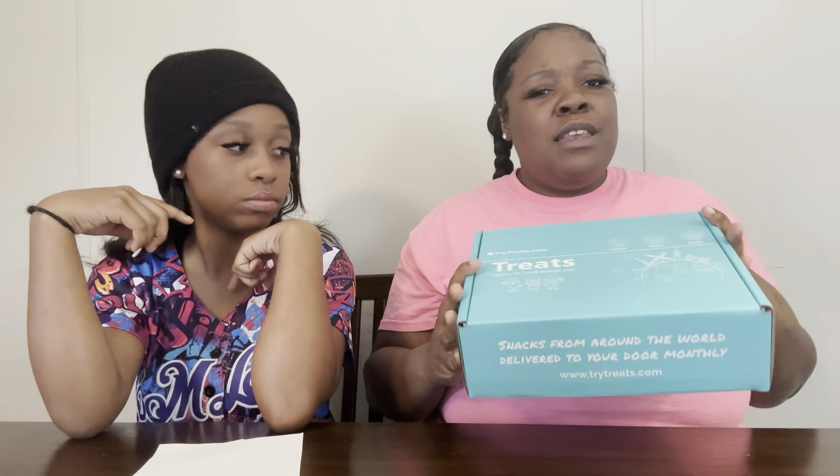They are on Facebook, Instagram, and Twitter - I'm going to put the link in the description box below. And for 50% off, use the code LIKEMOTHERLIKEDAUGHTER, all capital letters - I'm putting it across the screen. So we're going to see what they sent us.